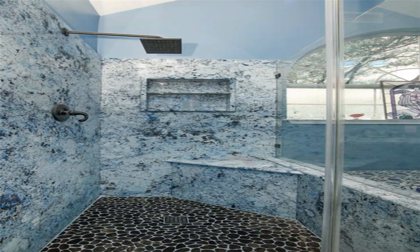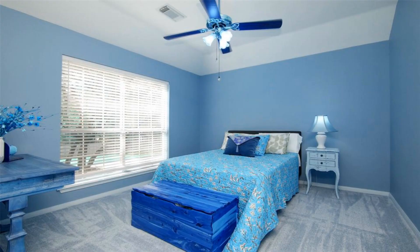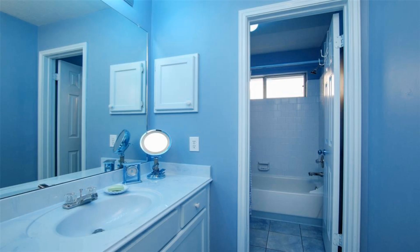Painted in neutral colors, new carpet throughout upstairs, kitchen upgraded with granite countertop and new cabinets. Primary bath has an enlarged shower.